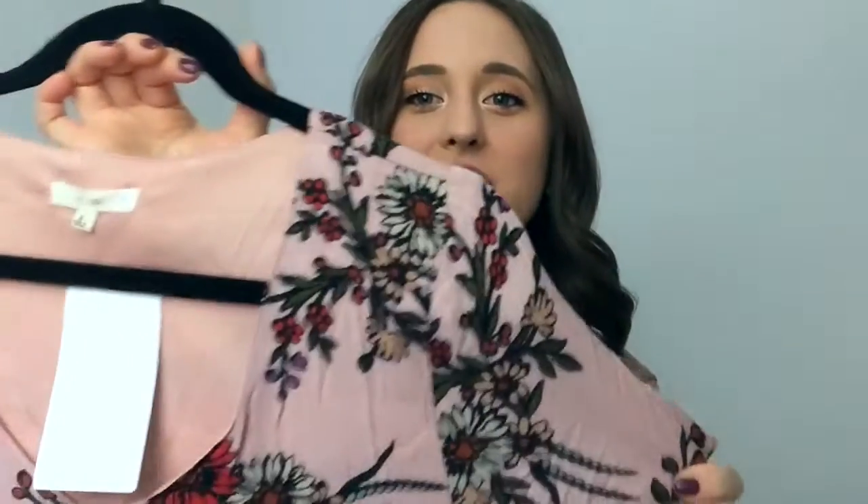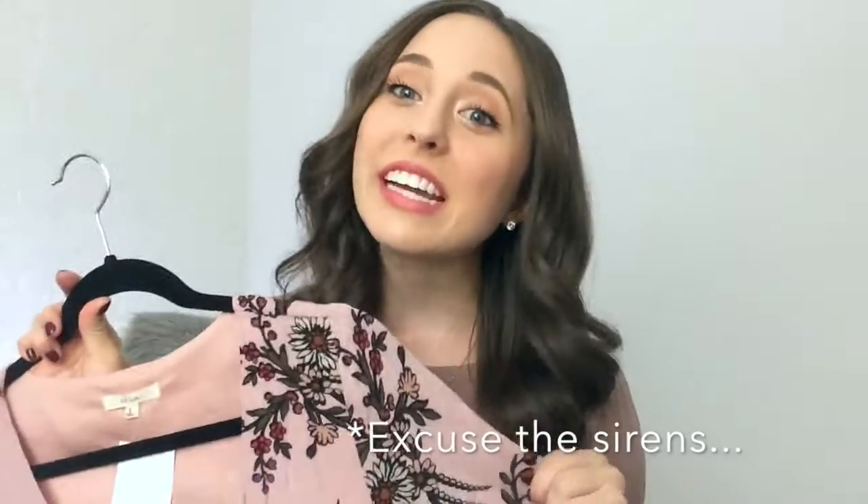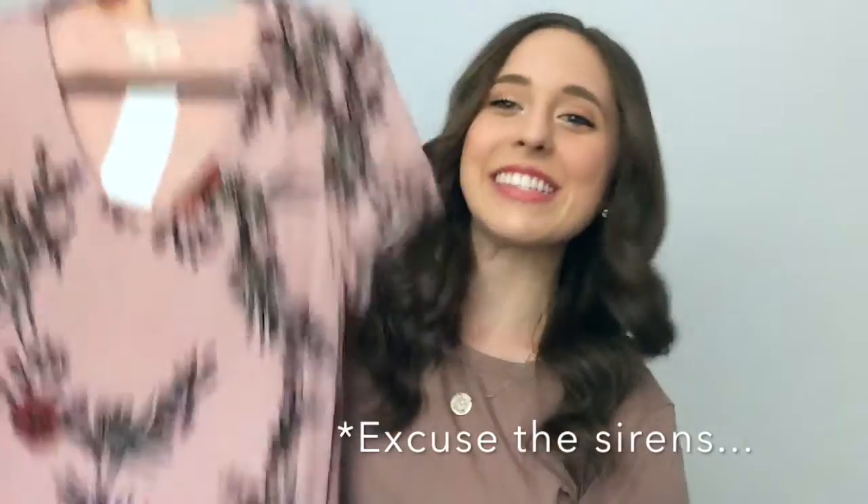The next dress is a little unusual for me because it's a print and a color, but I love it. It's a floral midi dress with a cute floral detail. I love the mauve color and the dark floral — I think it's really great for fall and winter because of the dark colors. I'm so excited to wear it, I think it'll be so cute with an oxblood lipstick.